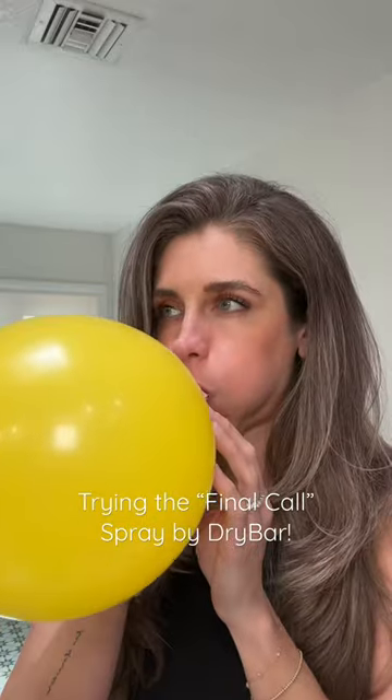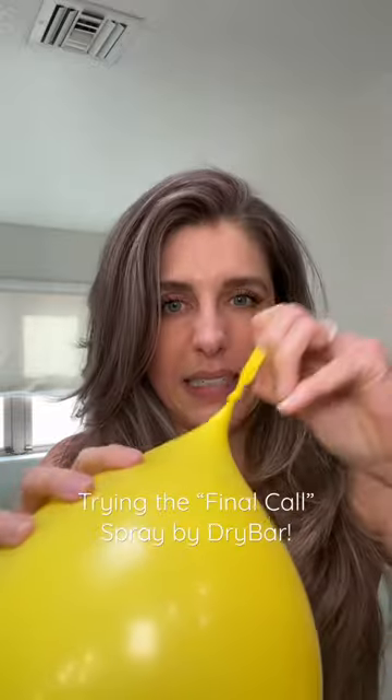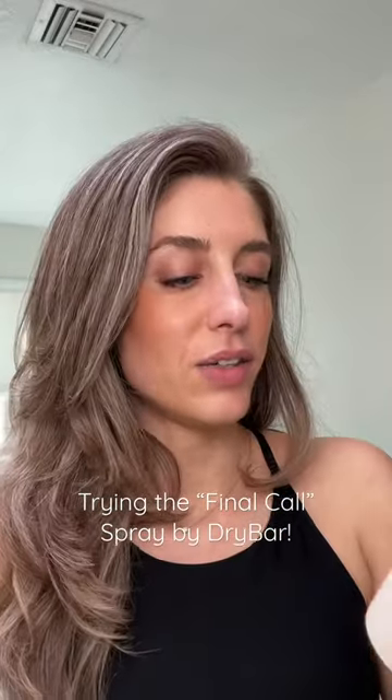Oh my god! Nice! So static. Final Call by Drybar.